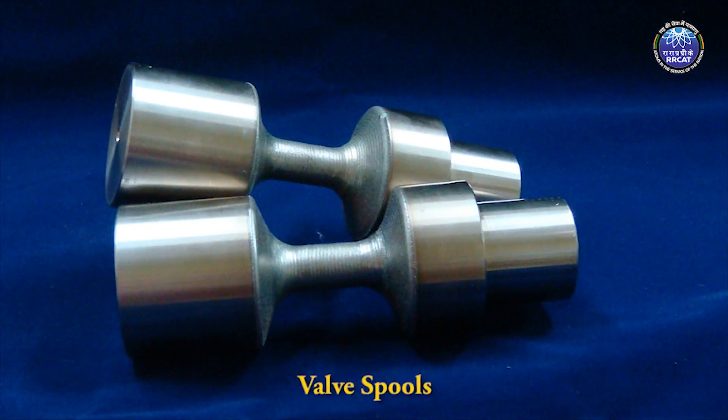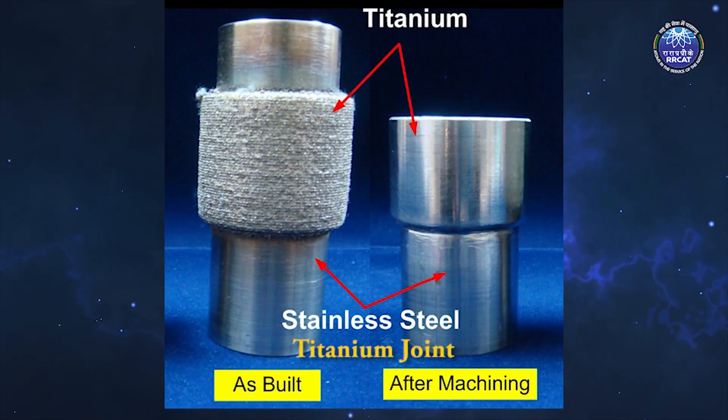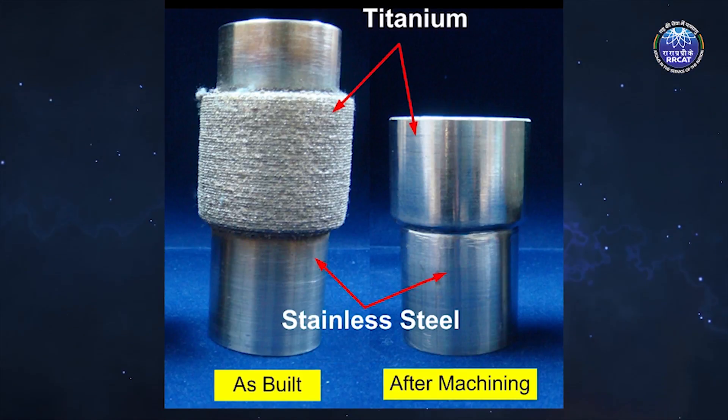LAM increased the useful life of valve spools by depositing high-performance material Triboloy 700. LAM technology also opened new avenues for joining metallurgically incompatible materials like stainless steel with titanium, done by appropriate grading of compatible material layers sandwiched between the two metallurgically incompatible materials.